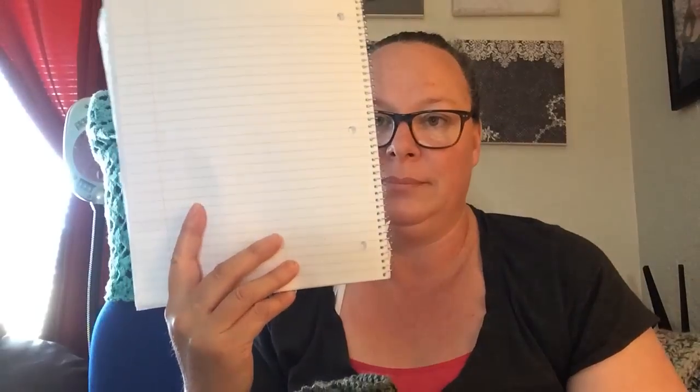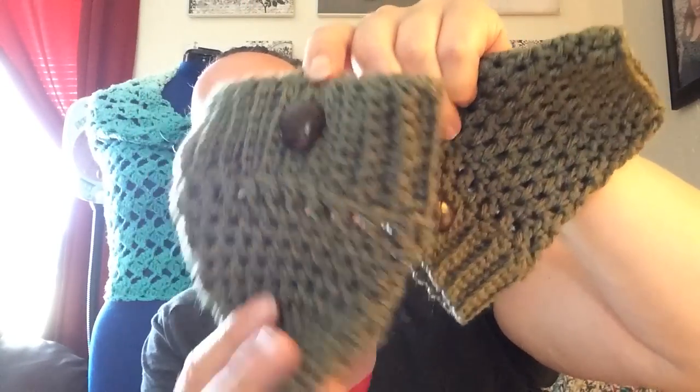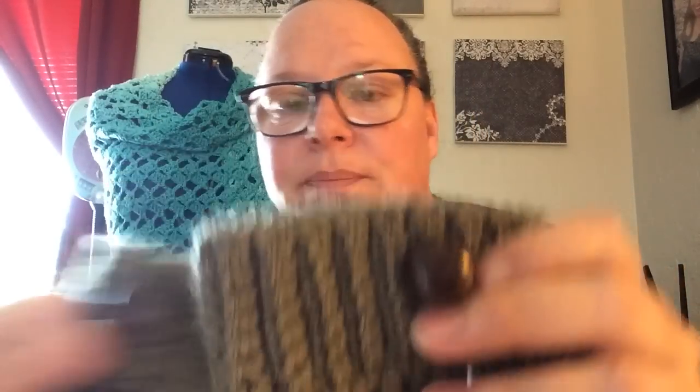I also made some boot cuffs using Red Heart Super Saver — I think the color was Olive. They're just simple, nothing fancy, but so cute. I wear these every winter. I don't know if they're still in fashion, but I think they're adorable. I just add a little button — I got these ones at a thrift store in a whole Ziploc baggie of buttons. They're all washable — washing machine safe, lay them out to dry.